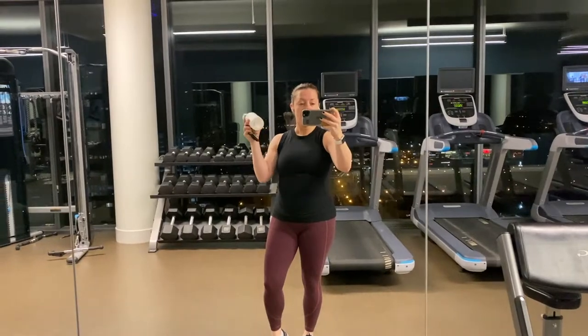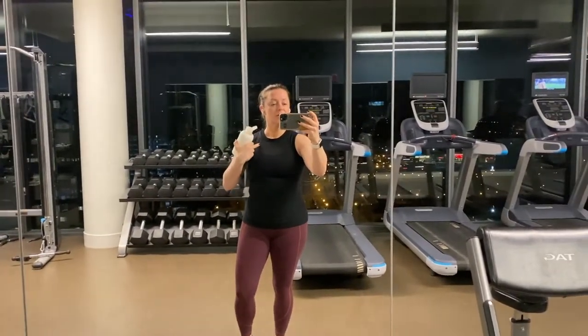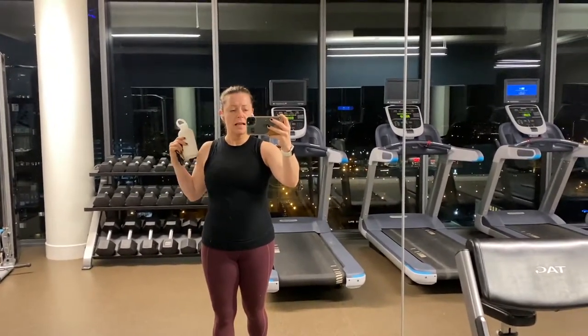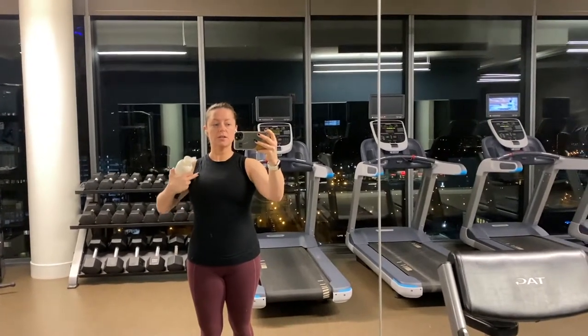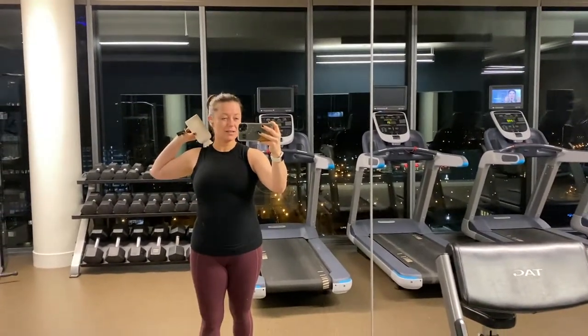I'm going to do a treadmill workout — just about 20 minutes of walking and a 20-minute live workout on the Peloton app. I'm going to start stretching my chest and working on back bends again because I haven't done those in a long time. My massage therapist told me I need to start stretching because my back is super tight.